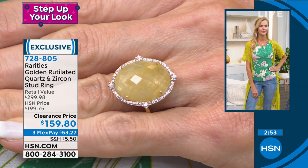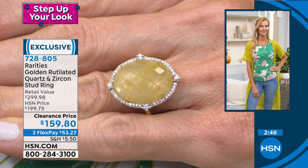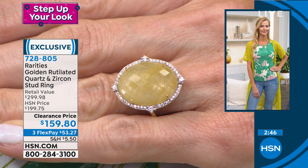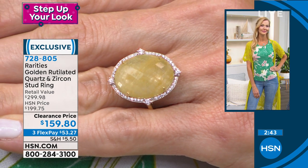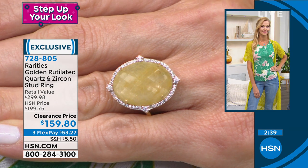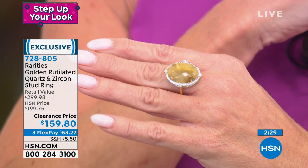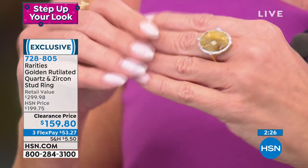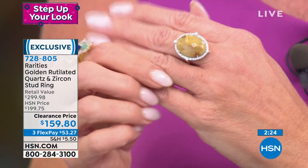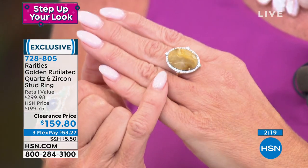Rutilated quartz is valued and collected for the amount of rutiles — the yellow that form inside clear quartz. This is almost a solid color of all golden rutiles within the natural clear quartz. I call this the Venus ring because golden rutilated quartz is called the hair of Venus. The rutiles look like a goddess's hair captured within a gemstone, and Venus was the Roman goddess of love.